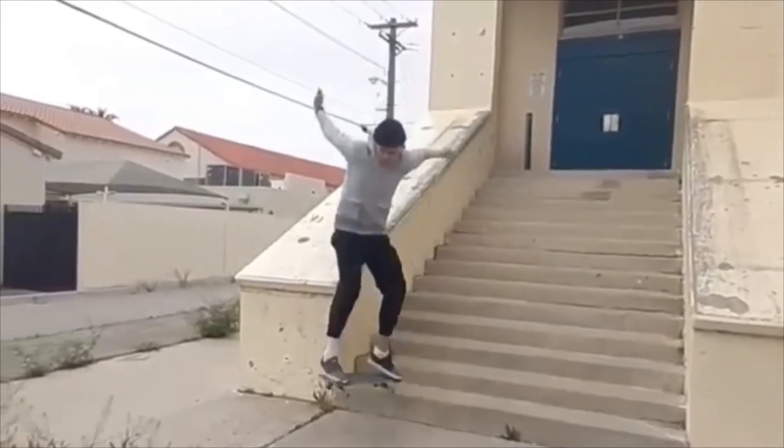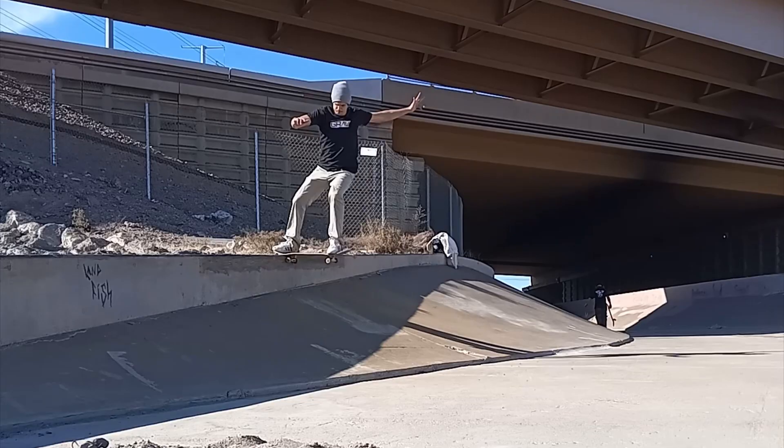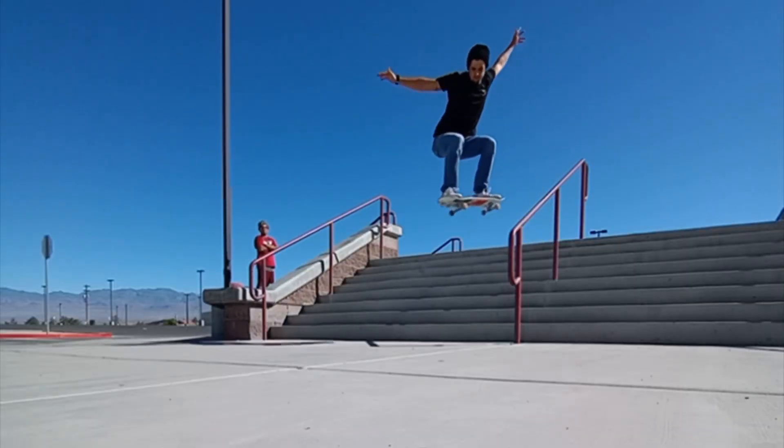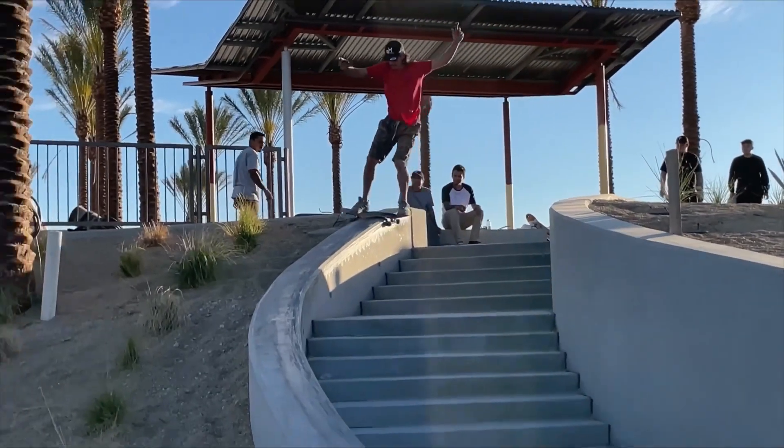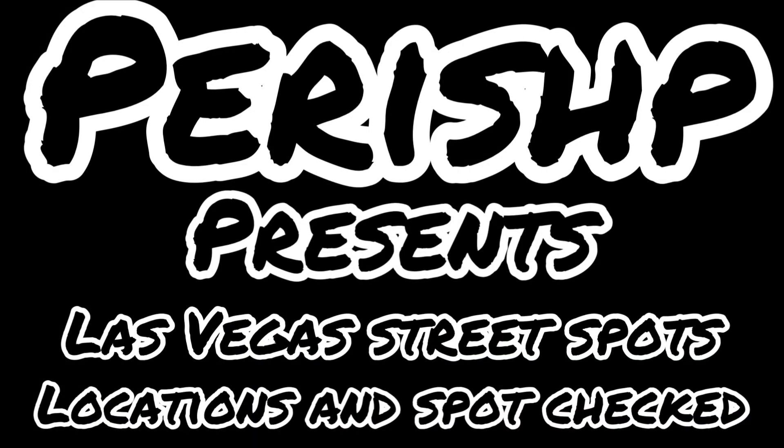Yo yo yo, where's the spot at, bro? What is going on, y'all? It is Monday, episode 52.